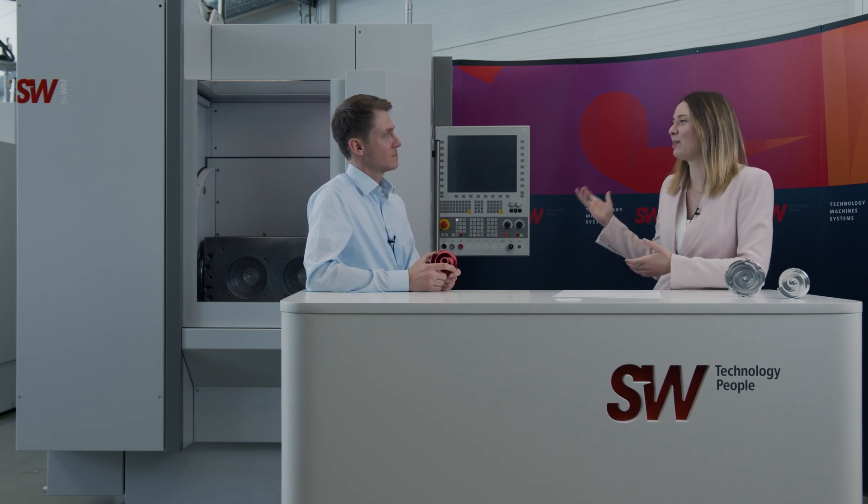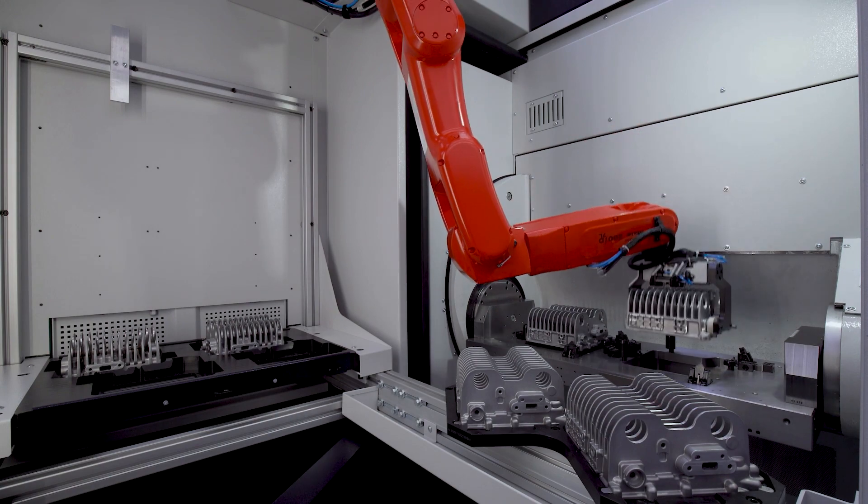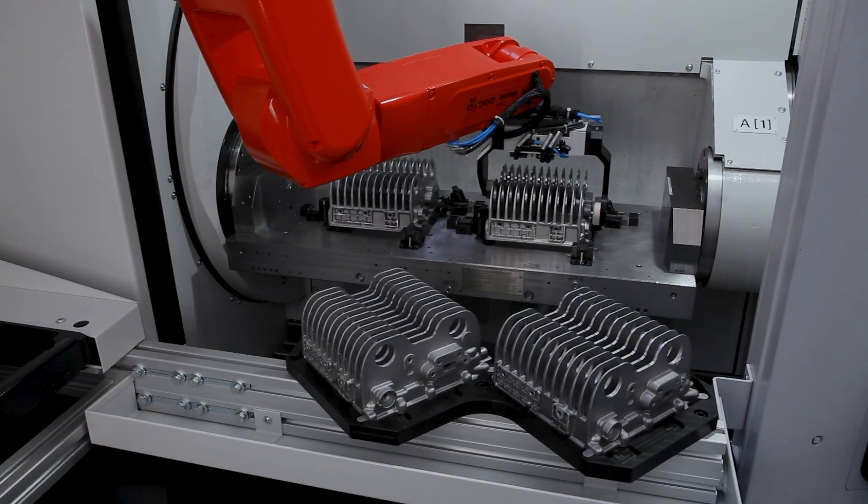Here at SW, we're not just machine manufacturers — we also have complete system solutions. The W02 can be expanded with a loading module. We can store up to 180 workpieces in a fully loaded workpiece magazine and achieve a runtime of about six hours, meaning no one has to operate or interact with the machine for six hours. With the IDS — Industrial Data Services — the operator can constantly stay up to date and see the current state of the machine.